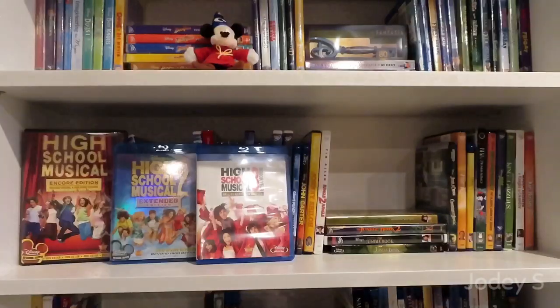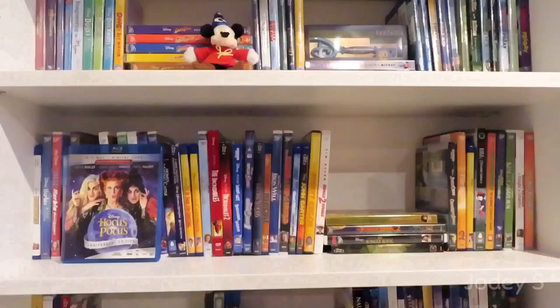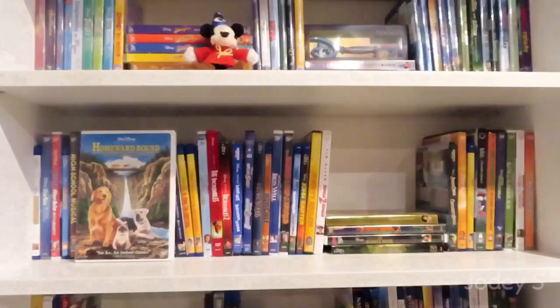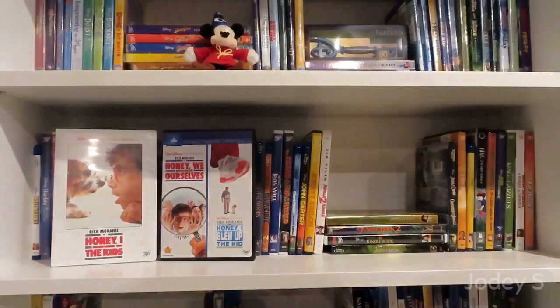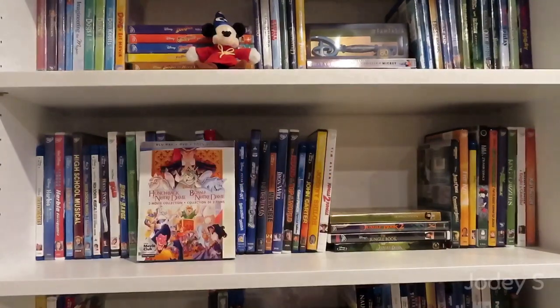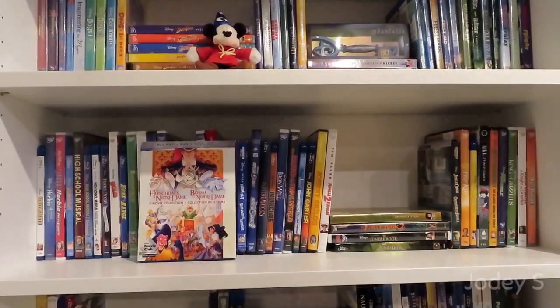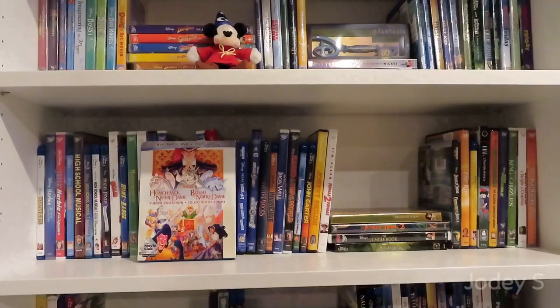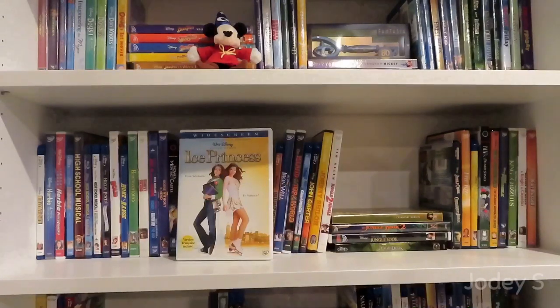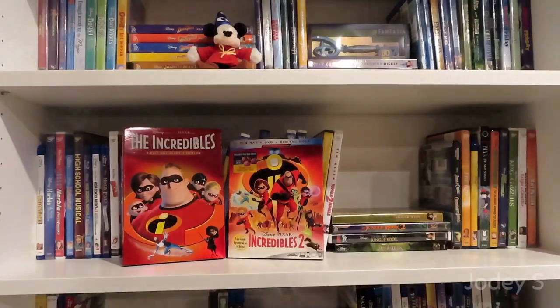Hercules. High School Musical, High School Musical 2, and High School Musical 3: Senior Year. Hocus Pocus. Holes. Home on the Range. Homeward Bound. Honey, I Shrunk the Kids, and a combo pack of Honey, I Blew Up the Kid and Honey, We Shrunk Ourselves. The Horse Without a Head. Howl's Moving Castle. A Blu-ray combo pack of The Hunchback of Notre Dame and The Hunchback of Notre Dame 2. I'll Be Home for Christmas. In Search of the Castaways. Ice Princess.